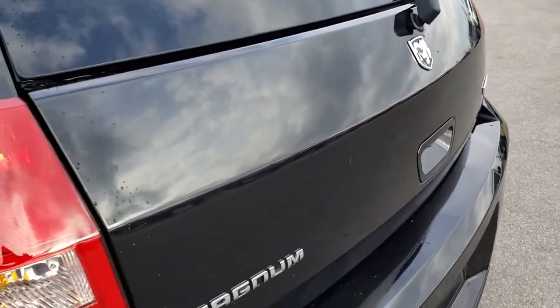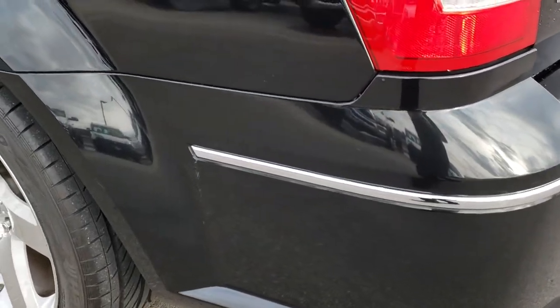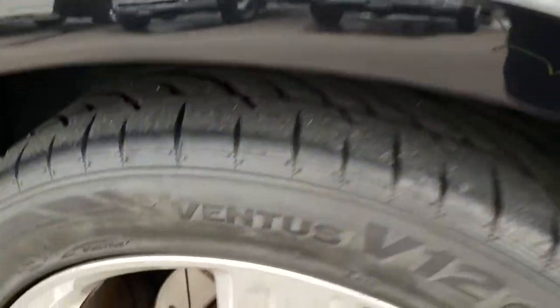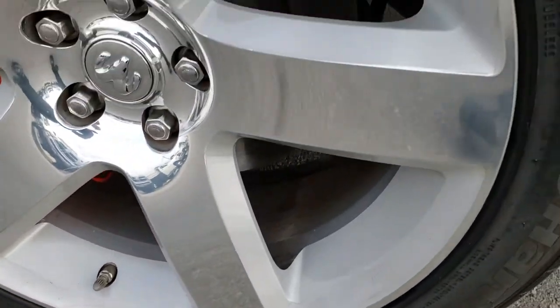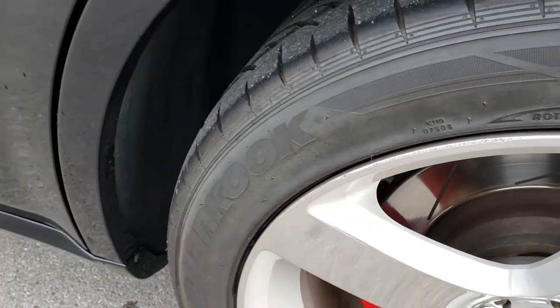Once again, no dents or dings on that rear gate. And as we go down this side of the vehicle, just as clean as the passenger side. For full disclosure, this back rim — pretty nice condition. The only thing I saw is one tiny little scuff right there.